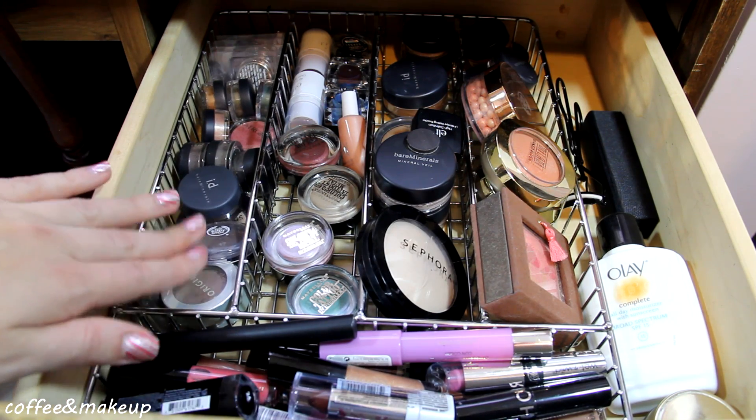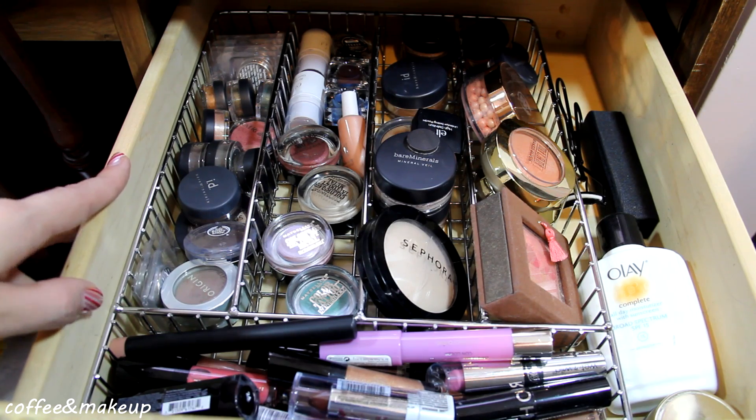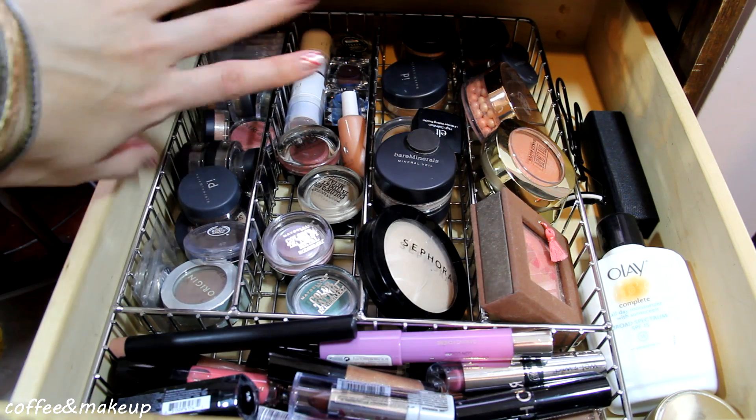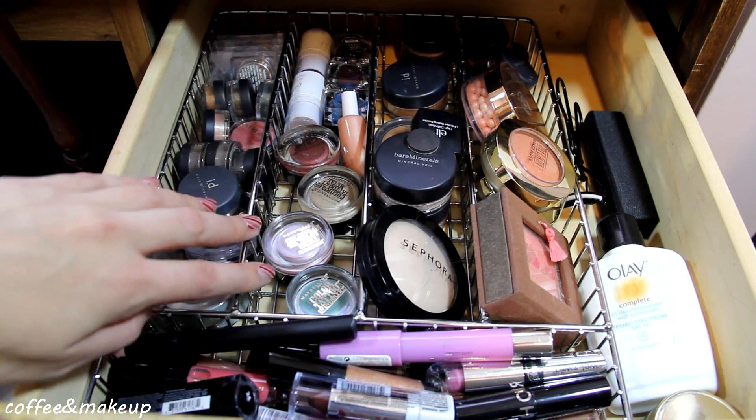Over here I've got all of my powder eyeshadows. I tried to do a Roy G. Biv style, so I've got all my neutrals and browns and then it goes red, orange, yellow, and so on. And then I have all my cream products right here.